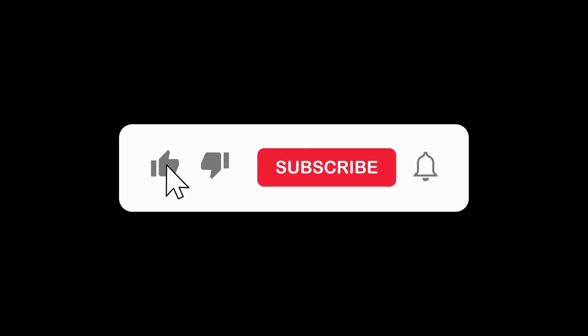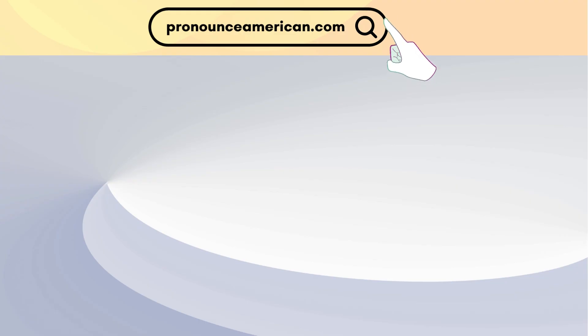Sophisticated. Good job! That wraps up today's lesson. Remember to practice regularly and feel free to revisit this video for a quick review. If you found this video helpful, please like and subscribe to our channel. Let us know in the comments if there are other words you'd like us to address in future videos. For more in-depth pronunciation guides, check out our website at pronounceamerican.com. Until next time, keep practicing and happy learning!